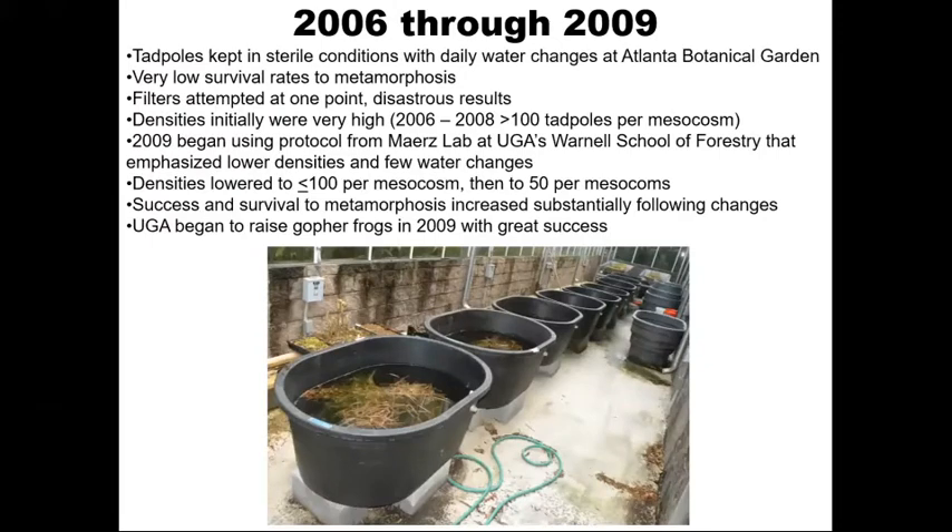To talk about a few key things that happened at the beginning of the project: in 2006 and 2007, we started a test run at the Atlanta Botanical Garden to see if this was viable before going fully into the project. The tadpoles were kept in very sterile conditions — basically the same style enclosures but with nothing provided for them, and water was changed daily. The concern was potential disease. Success rates in this type of setup were incredibly low, with very low survival to metamorphosis.